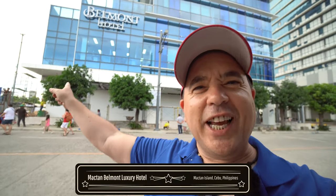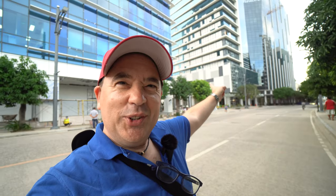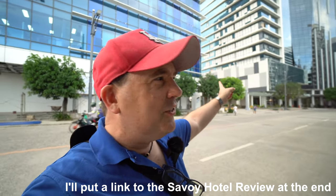Today I'm checking out one of Mactan's newest hotels, the Belmont. If you've seen my other videos, I stayed at the Savoy next door a couple of years ago. You can still see some windows damaged from the typhoon last year, with work still being done. This hotel only opened a few days ago, so this is just a sneak peek — not everything is operational yet, but it will officially open in March 2023.